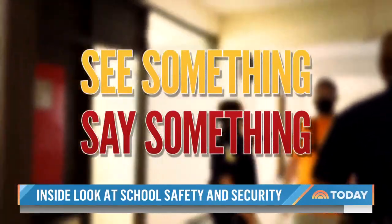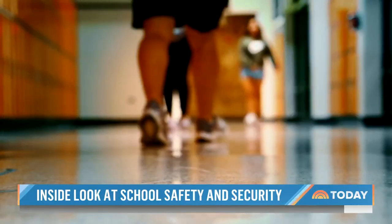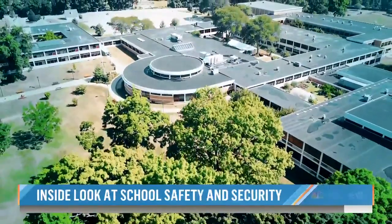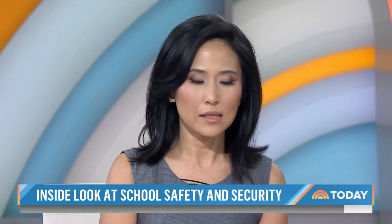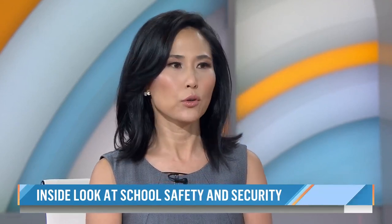The chief says everyone in the community can make a difference — see something, say something. Superintendent Joe Rickas says planning, practice, and communication is the critical first layer of security to keeping any campus safe. At the core of any strong security plan is always training. Security consultant LaPlaca encourages parents not to be shy about asking school leaders what security measures are in place, how often they train, and what the partnership with law enforcement looks like — demanding transparency about school safety.